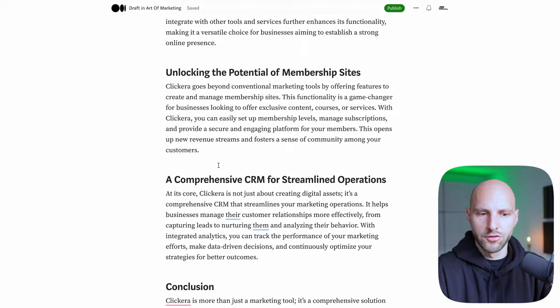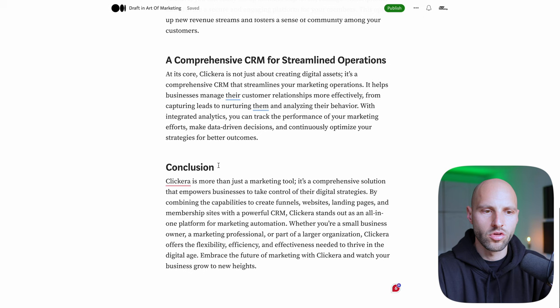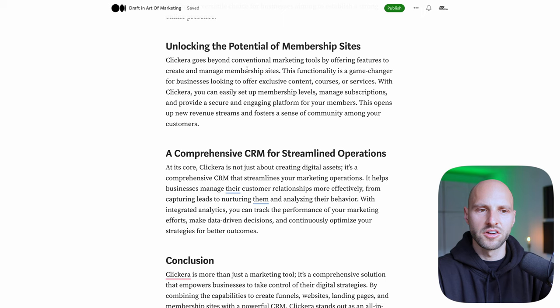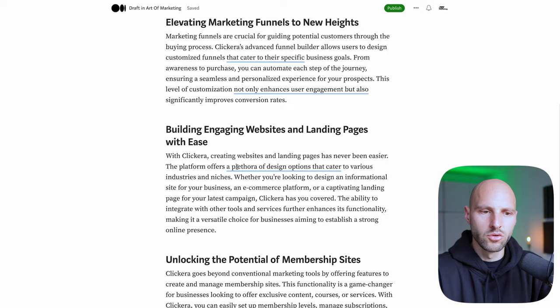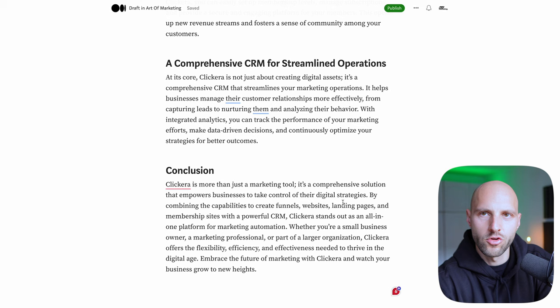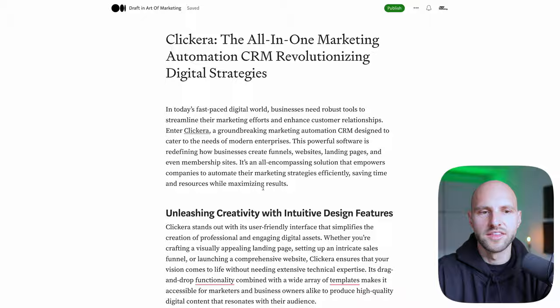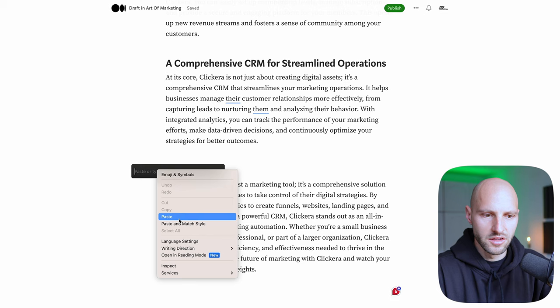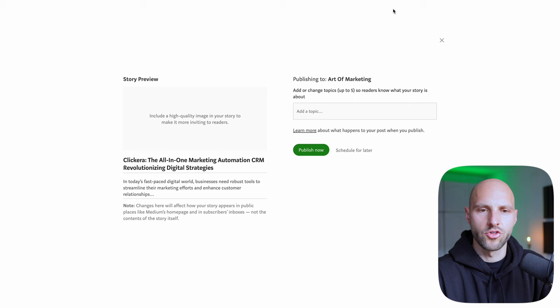I can insert these affiliate links across the entire article — I recommend at least two or three places, but not more. If you insert the affiliate link 15 or 20 times, people will get suspicious and can tell you're just trying to sell them something. Just sprinkle it here and there — one in the beginning, one in the middle, and one at the very bottom. The conclusion is very important because if people reach it, they've read the entire article, they're already familiar with the software, and they're way more likely to click your link.